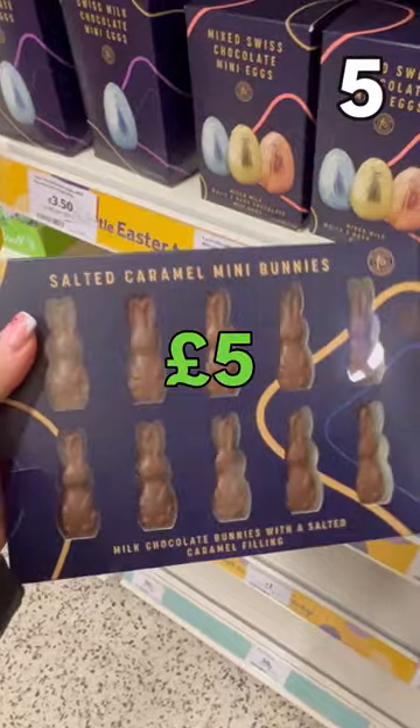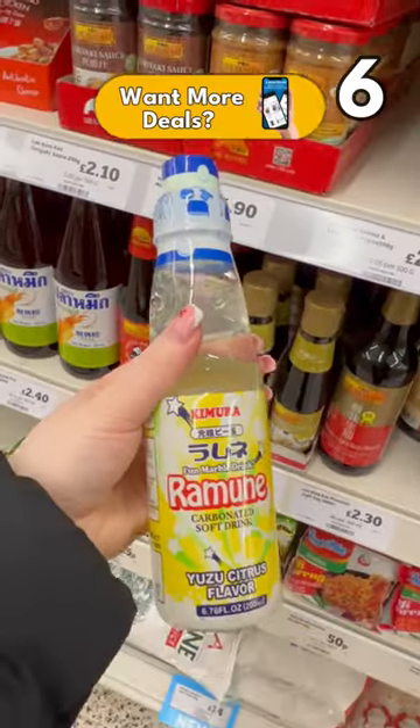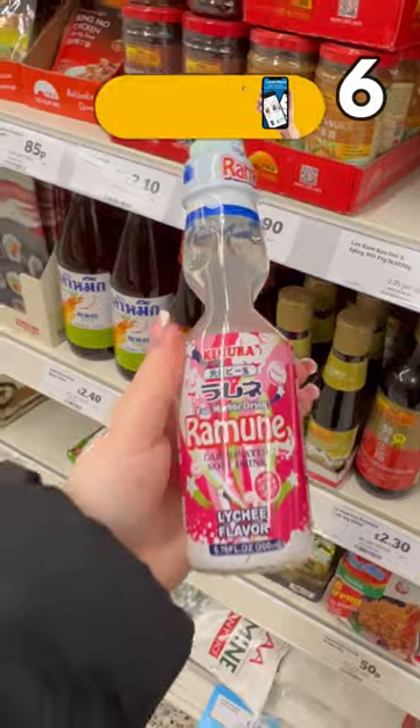Salted caramel mini bunnies, £5. I'm pretty sure these fizzy drinks are Japanese — yuzu or lychee for £1.70 apiece.